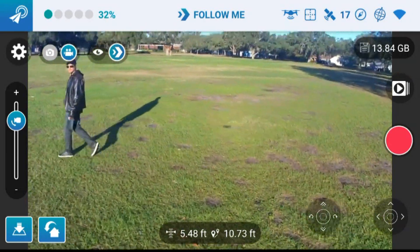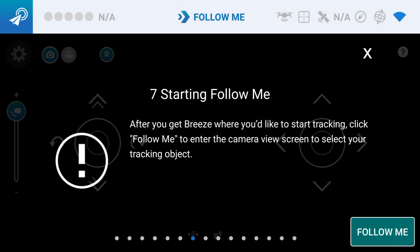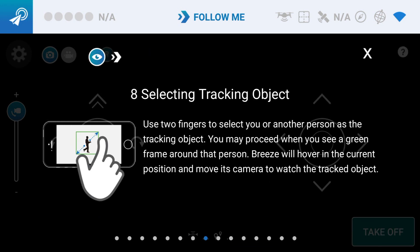For more on this feature, let's look at the help in the Breeze app itself. It says: after you get the Breeze where you'd like to start tracking, click follow me to enter the camera view screen to select your object. Use two fingers to select you or another person as the tracking object. Proceed when you see a green frame around that person. Breeze will hover in the current position and move its camera to watch the tracked object.